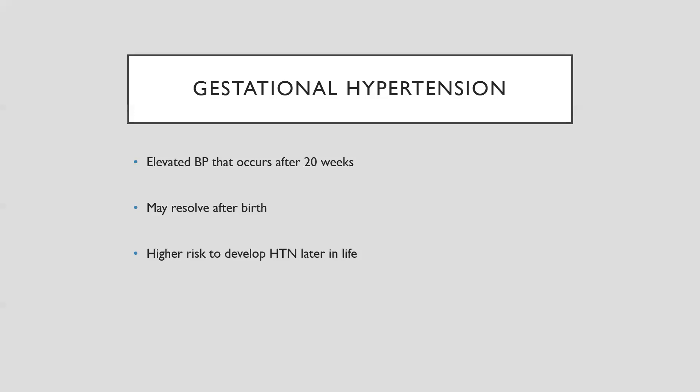However, the woman is at higher risk for gestational hypertension in subsequent pregnancies — so the second, third, fourth, et cetera — and also at risk for developing hypertension later on in life. This is very similar to gestational diabetes: once you get it in pregnancy, you are more likely to develop this chronic condition as you get older.